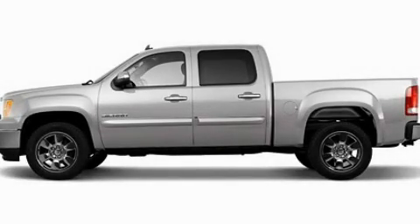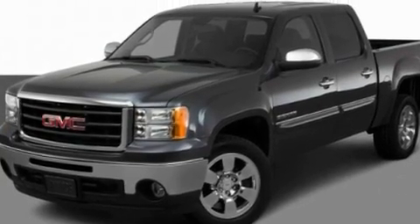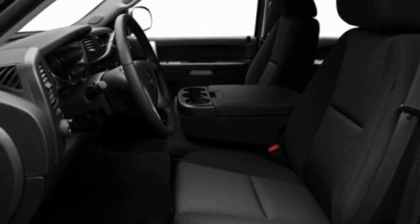This is a 2011 GMC Sierra 1500. It has the power to move what you need and the look too. It has a 5.3 liter 8-cylinder engine and an automatic transmission.